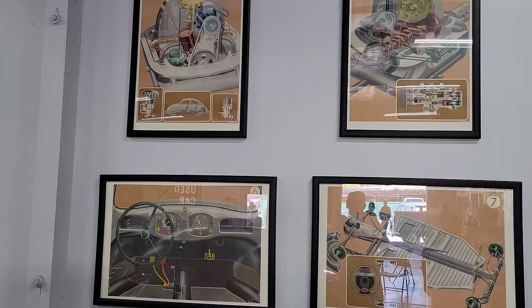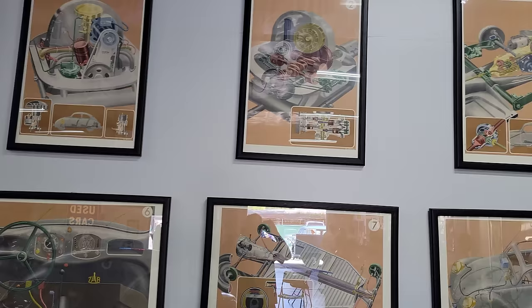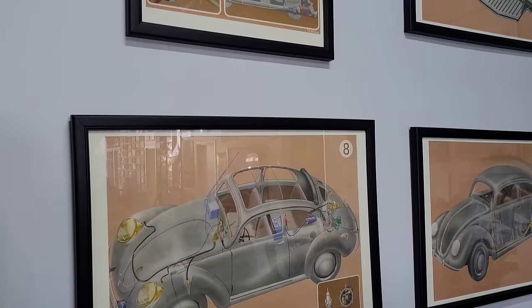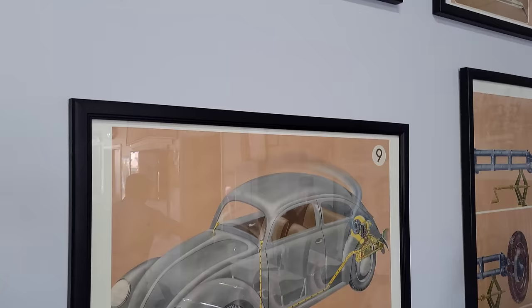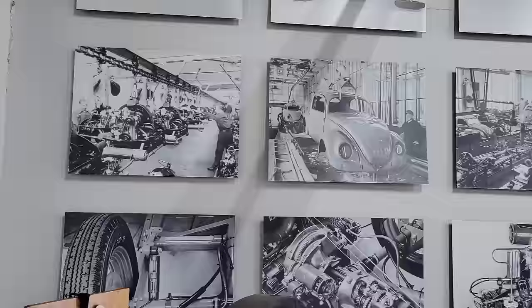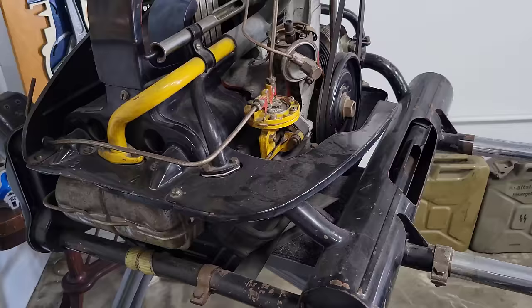You guys, these are really rare right here — these are KDF posters. So these are actual KDF. So prior to production, when the officers in the war or something like that got the KDF beetles — those are posters for that production. So that's really a rare scene to see. Hope you guys enjoy it.